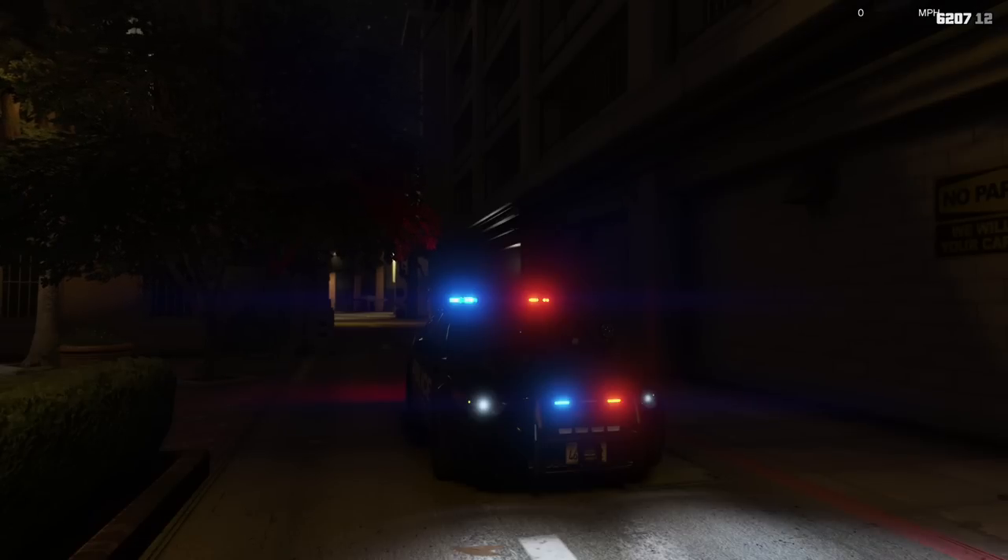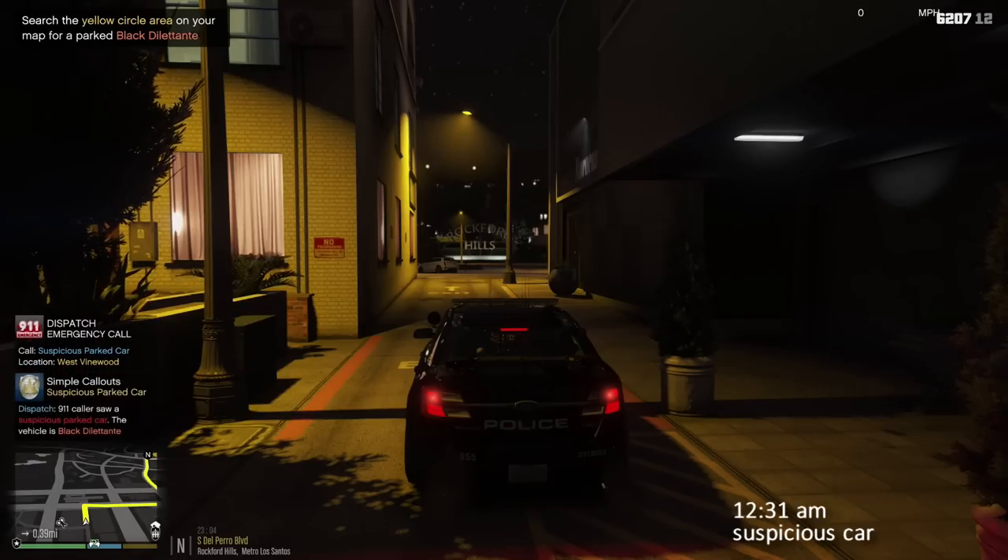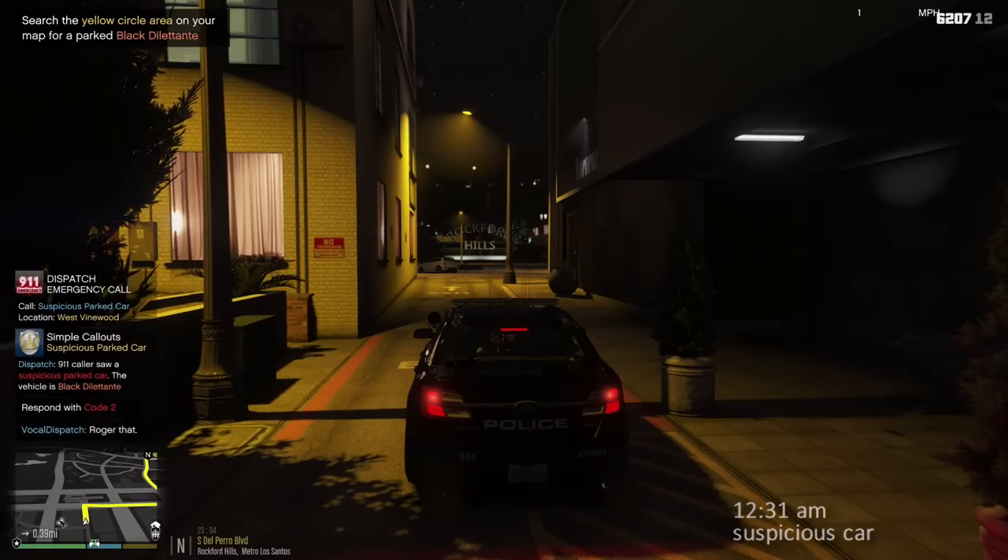We've looked at this car plenty of times before, we won't go through all the features. Let's go ahead and get on duty. Dispatch, Lincoln 18, show me 10-41, 10-8. 10-4, copy that, 1 Lincoln 18. Citizens reporting a suspicious vehicle in West Finewood. Dispatch Lincoln 18, copy that, responding units respond code 2.